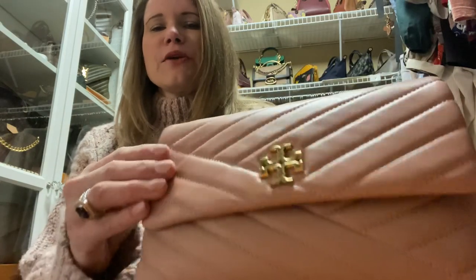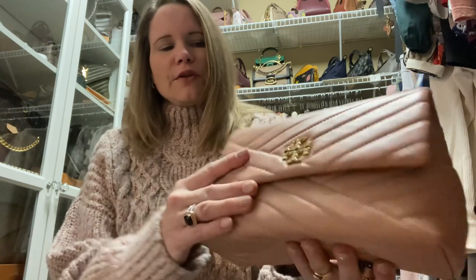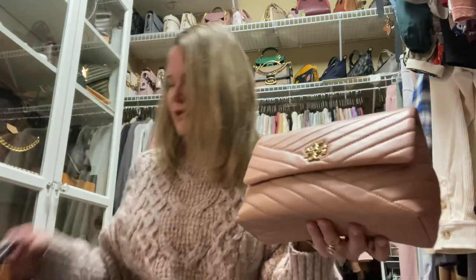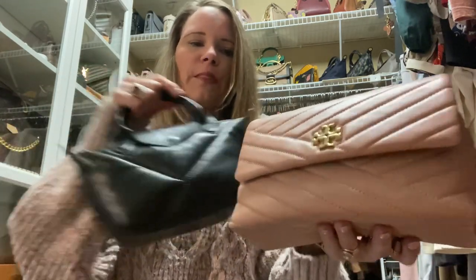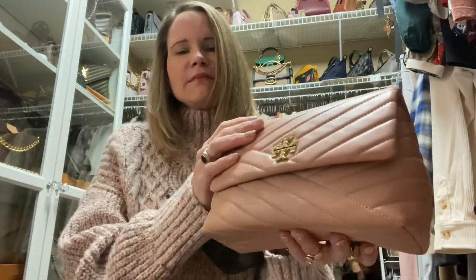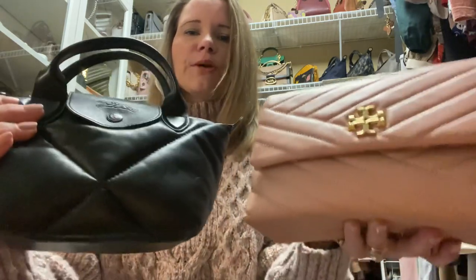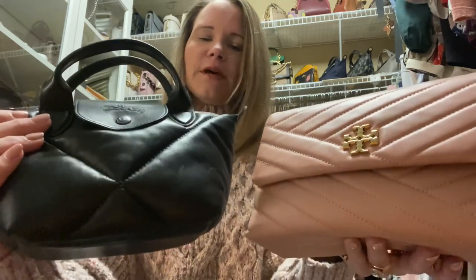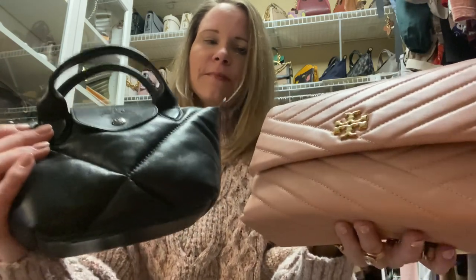The leather on this bag is a smooth lambskin. The color is called pink moon — it's discontinued but you can still find this bag in other colors. Compared to the Longchamp bag I mentioned in another video, I would say it feels a little bit tougher, not quite as soft, not quite as luxurious as the Longchamp option. In my other video I did mention that the Longchamp is the softest bag I have ever felt — even softer than the Coach Pillow Tabby in my opinion.